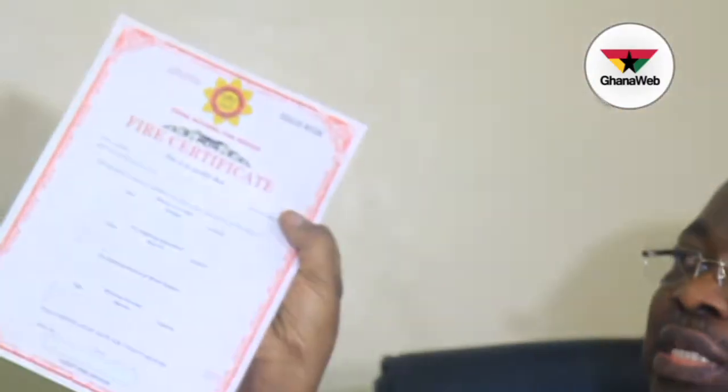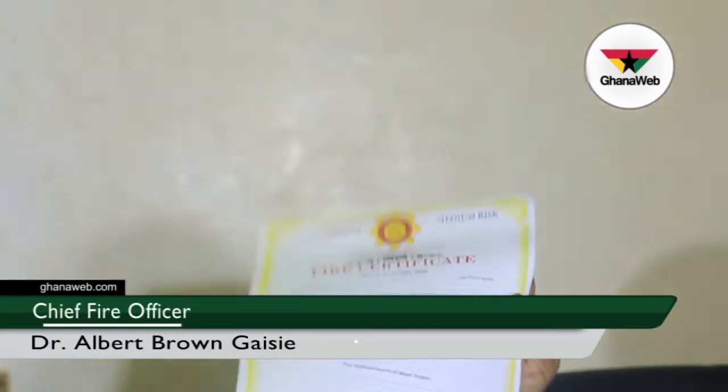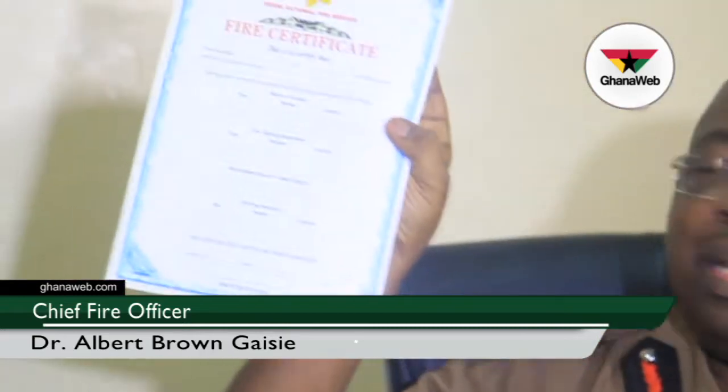The fire certificate that we have been issuing has always been one fire certificate. But now we have categorized the certification into three. We have a high-risk certificate for only high-risk installations and areas, a medium risk certificate for areas of medium risk, and we have the low risk. Most fires in this country will now be classified on the basis of risk.